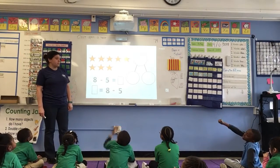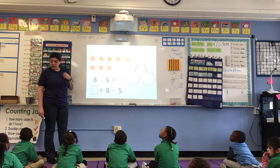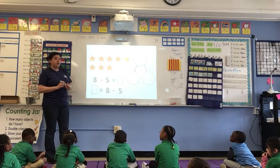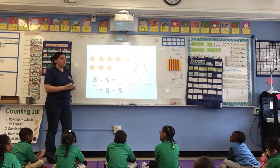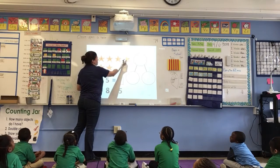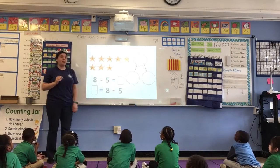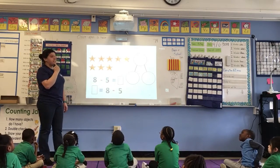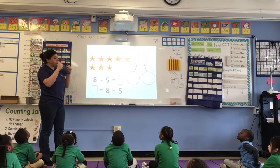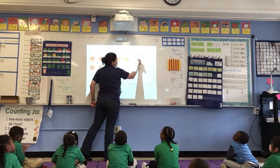Today we are going to be making the number 8. Watch me as I show you how to use the number bond to make the number 8. First, I'm going to count. 8. 8 is my whole. When I look at my number bonds, I know my whole is the one on top with the two circles coming out. So I'm going to put the number 8 right here.